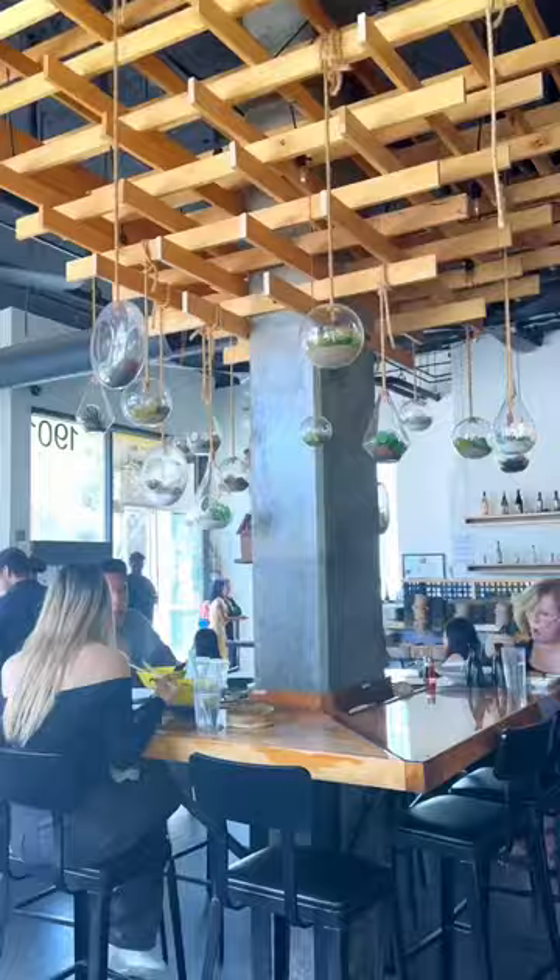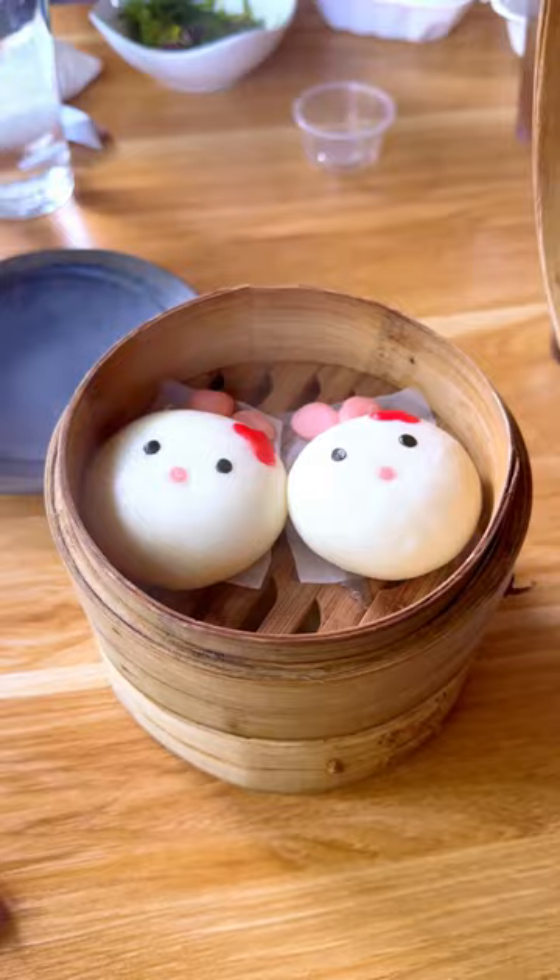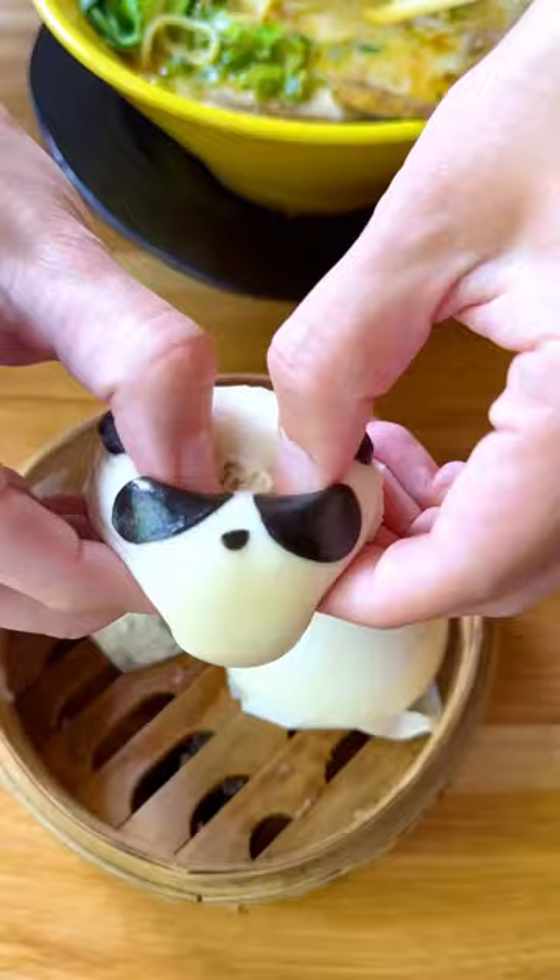This has to be the cutest dim sum ever, found at this adorable restaurant Haramama in San Diego. They specialize in their adorable character buns that have different fillings in each, and they have flavors ranging from savory to sweet.